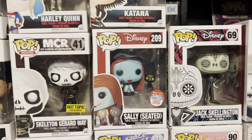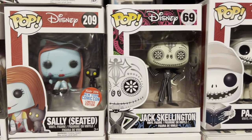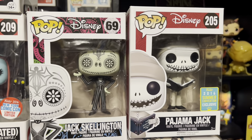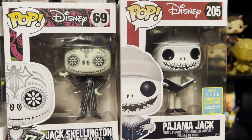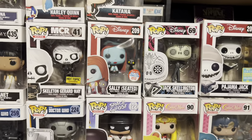Moving over here, we got some Disney — the 2016 Comic-Con exclusive Sally Seated, and two Jack Skellingtons. This Pajama Jack was a San Diego Comic-Con exclusive — this is the shared sticker one — but the real breadwinners from this line are down over here.